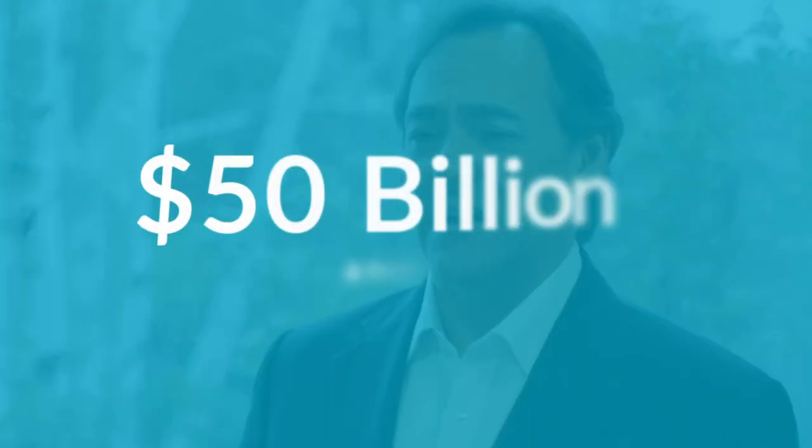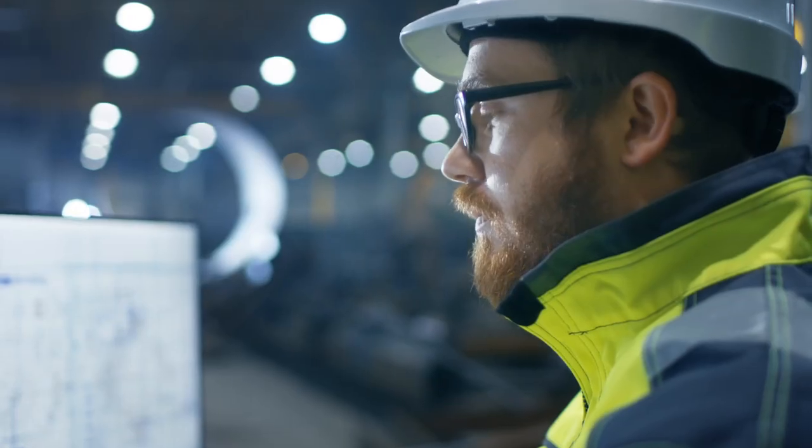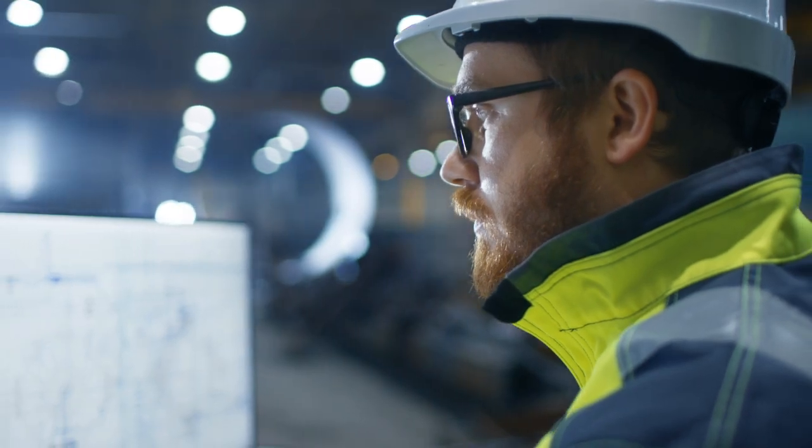AspenTech has been delivering value to our customers for over three decades with benefits that are over 50 billion dollars annually. It's exciting to hear that our refining customers have reported a 10 percent increase in diesel production with the same footprint alone.